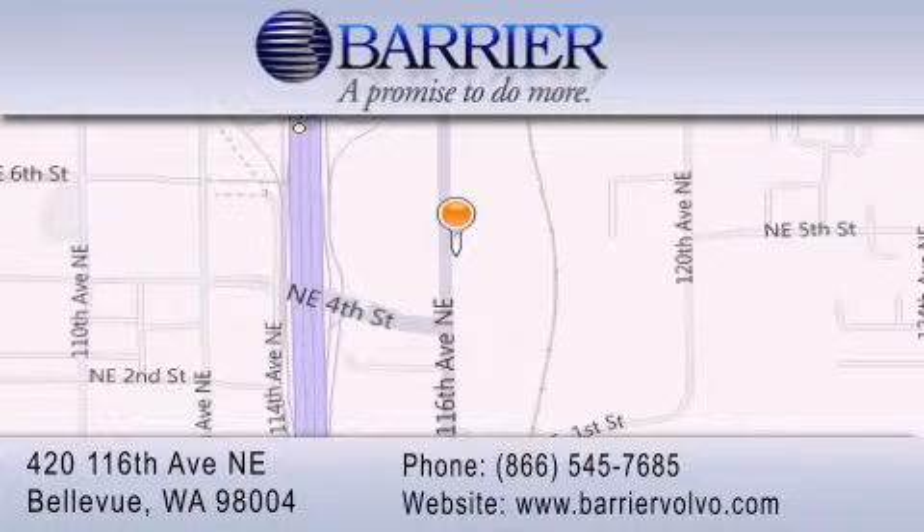For additional information, please visit our website, give us a call, or stop by our dealership. We are conveniently located in downtown Bellevue, just off I-405 at 420 116th Avenue NE. We look forward to serving you.